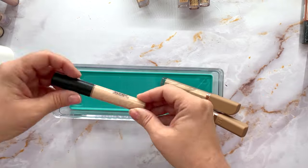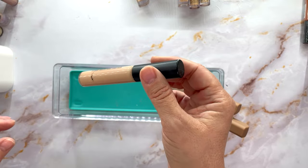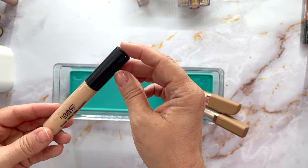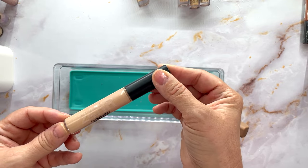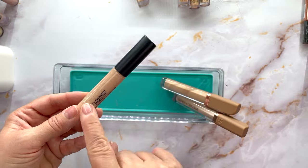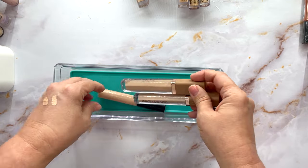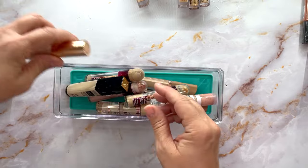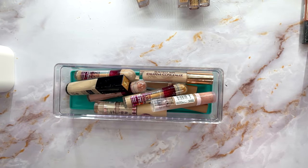And this has been my OG forever — the MAC Studio Fix 24-Hour Smooth Wear Concealer. This has been my ride or die for years — two, three, four years — until a couple other things came along. So these right here have been my go-to lately.